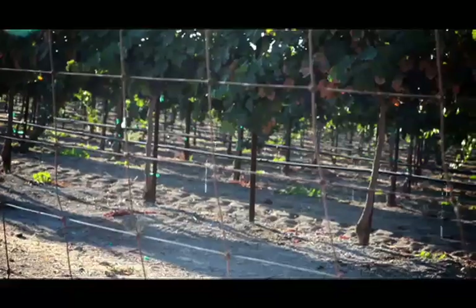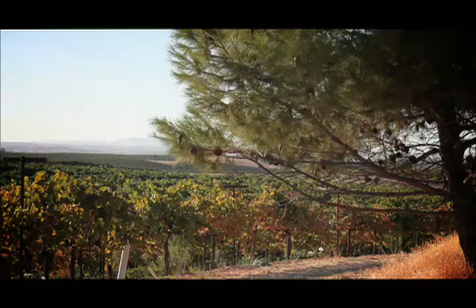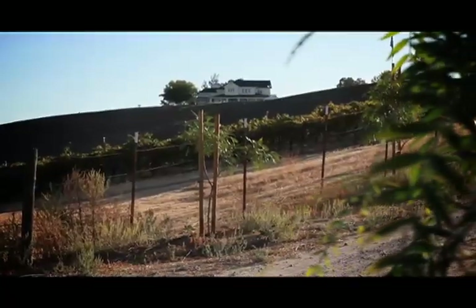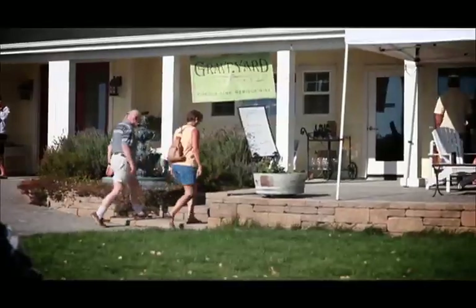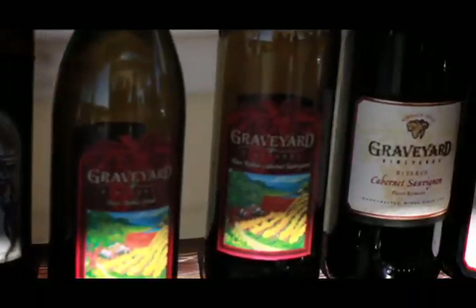Jason said, why don't we make a blend? We bought some Petite Syrah, put it together, and it was everybody's favorite — it's just the beauty of blended wines. And now we grow grapes specifically for Tombstone Red.